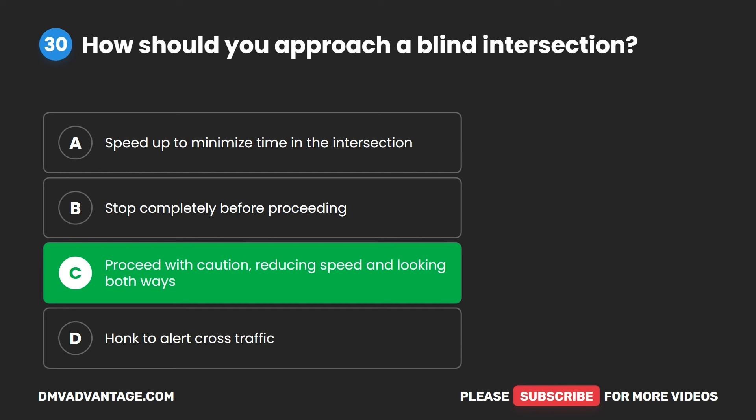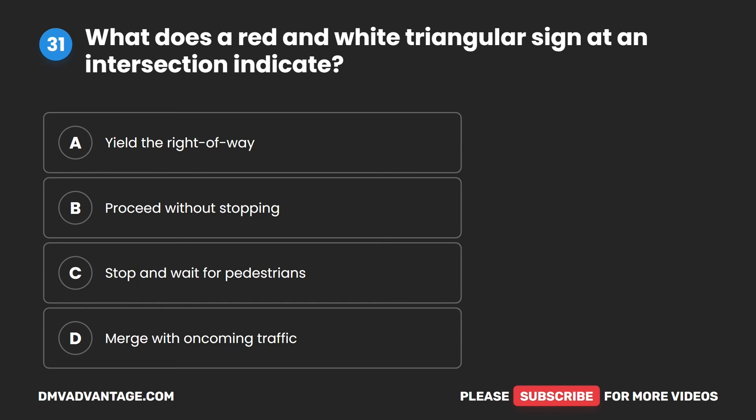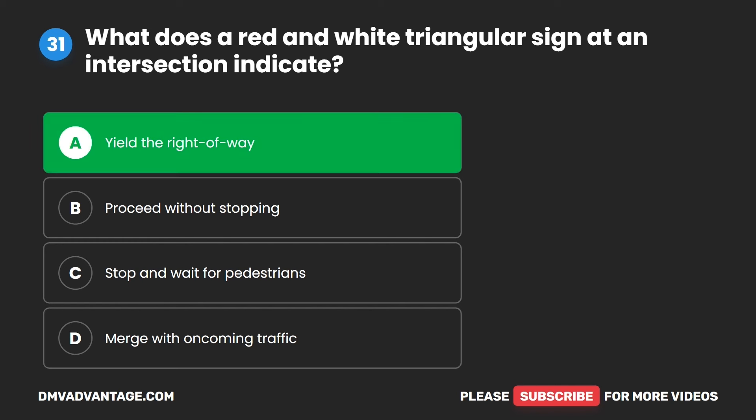Question 31. What does a red and white triangular sign at an intersection indicate? A. Yield the right of way. B. Proceed without stopping. C. Stop and wait for pedestrians. D. Merge with oncoming traffic. The correct answer is A. Yield the right of way.